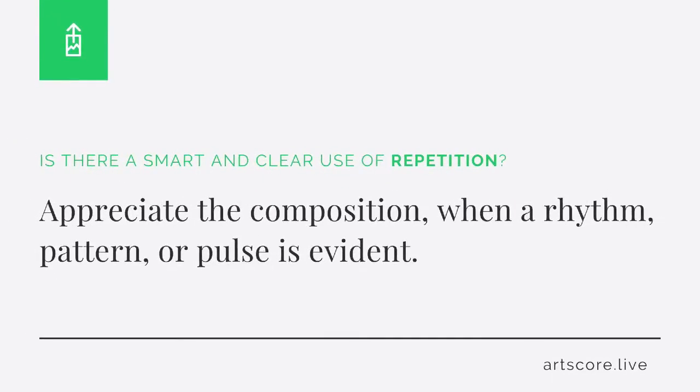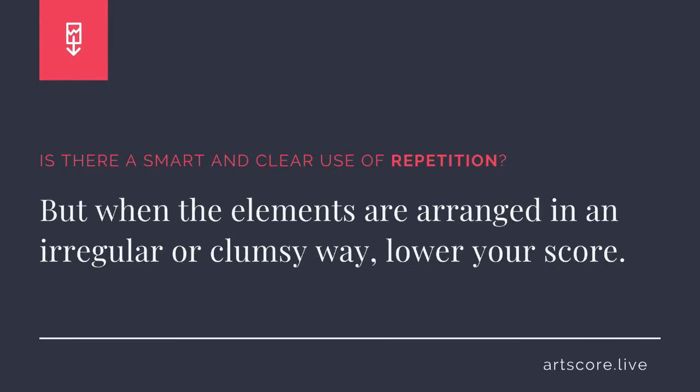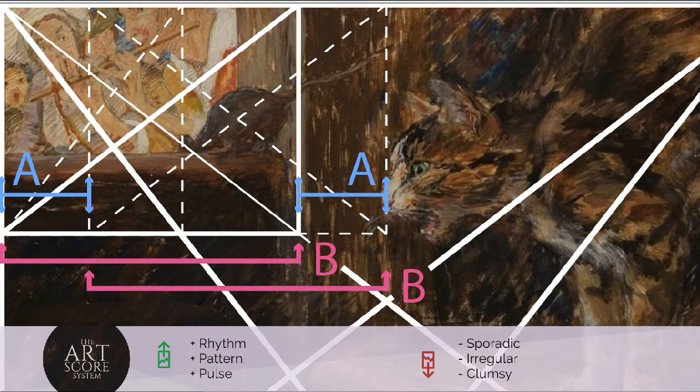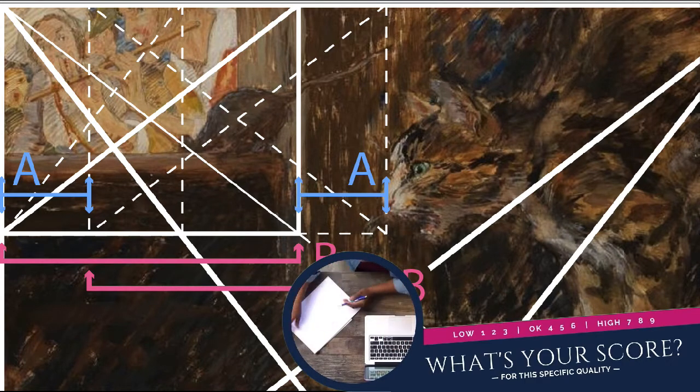Repetition. Is there a smart and clear use of repetition? Appreciate the composition when a rhythm, pattern, or pulse is evident. But when the elements are arranged in an irregular or clumsy way, lower your score. I scored the composition a 9. For me, I clearly see how the elements are composed of visually measured patterns that give the artwork a melodic rhythm and beat, which makes the artwork breathe and pulse.